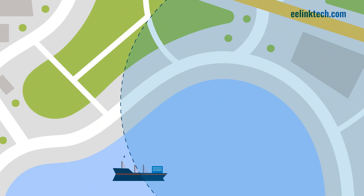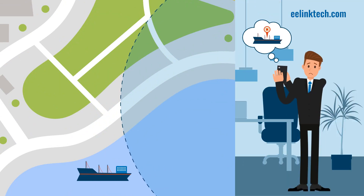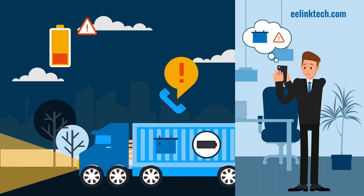8. You also get fence-crossing alerts when a vehicle crosses your custom-fenced zone. 9. Our low battery alarm will keep you updated on all vehicles with low batteries.